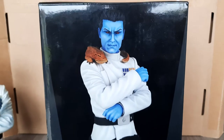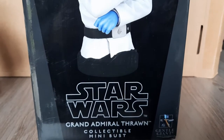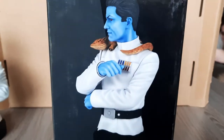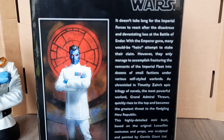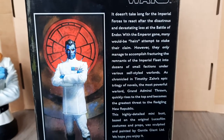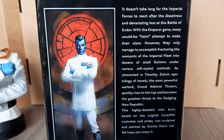Gentle Giant box here with the Thrawn image in the front. Got 'Star Wars, Grand Admiral Thrawn, Collectible Mini Bust, Gentle Giant,' another image of Thrawn, and then an image of the Dark Horse comics from Heir to the Empire, together with a description of the characters. If you guys want to read that, you can pause the video.